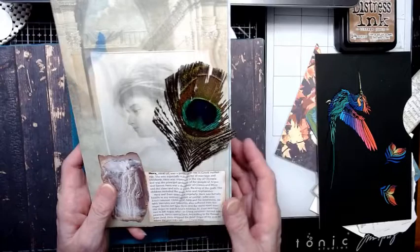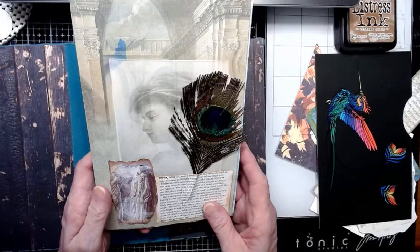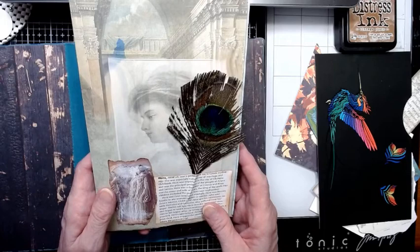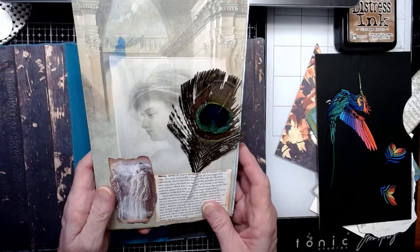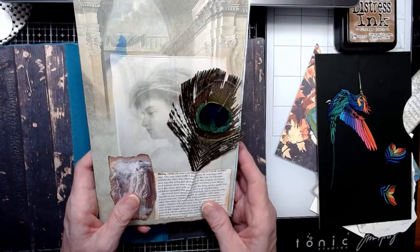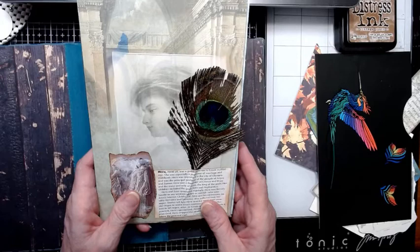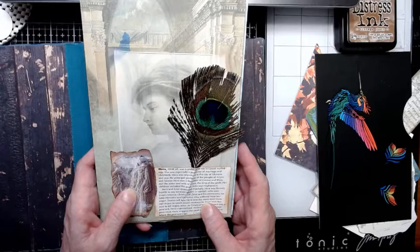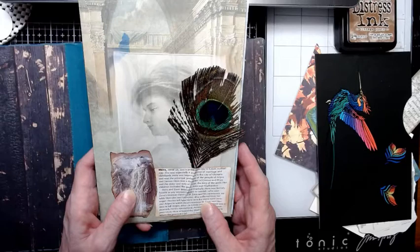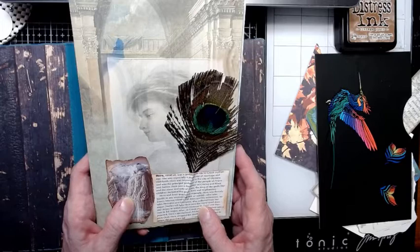The first page of the journal has a page cut out of an encyclopedia — I didn't print it because it's still in copyright. It reads: 'Hera was a goddess of life in Greek mythology. She was especially a protector of marriage and childbirth. Hera was important in the city of Olympia and was the principal goddess of the people of Argos and Samos. Hera was a daughter of Cronus and Rhea, and the sister and wife of Zeus, the king of the gods. Her children included the gods Ares and Hephaestus. Hera and Zeus quarreled regularly. Hera was fiercely hostile to any woman, divine or mortal, who won Zeus's interest.' And we all know how Zeus was — he was not very faithful.